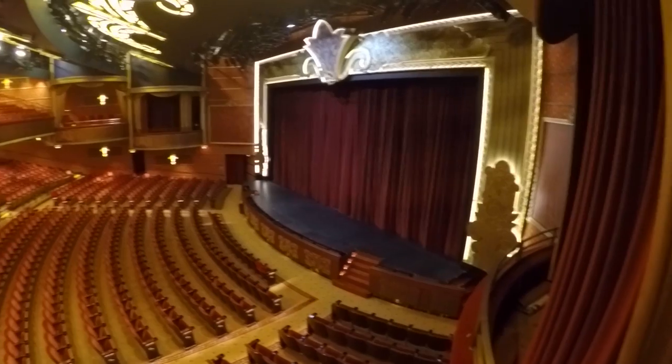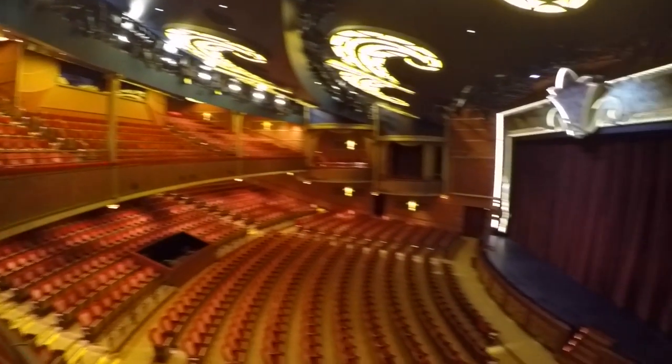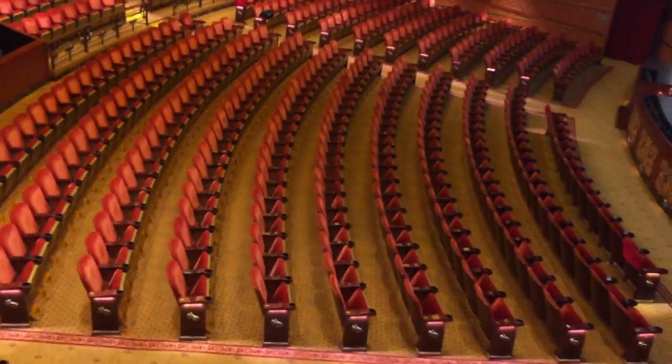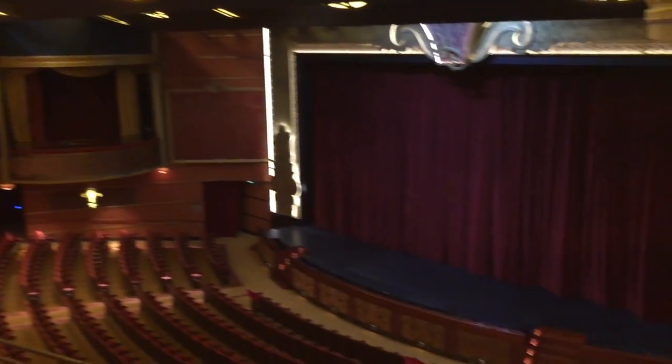For those of you who have seen the earlier vlogs or tours, you'll remember my travels with the Walt Disney Theater. I've actually never been in here this crazy - I don't usually go to the shows. That's pretty extravagant. Well, that's something we didn't get to do last time.